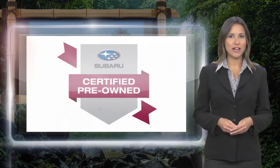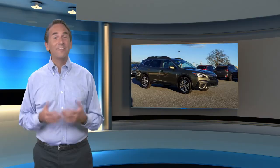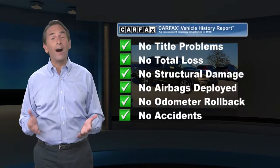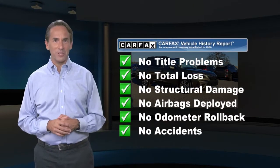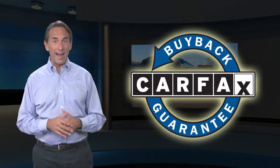Subaru Certified Pre-Owned Vehicles, ready for new adventures. Feel confident in this high-quality vehicle with a Carfax Vehicle History Report. Find this complimentary Carfax Vehicle History Report online or contact the dealership. This vehicle qualifies for the Carfax buy-back guarantee.